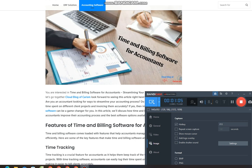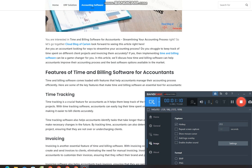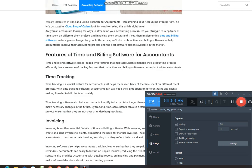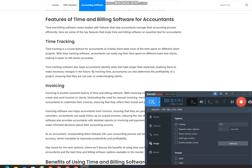Time tracking. Time tracking is a crucial feature for accountants as it helps them keep track of the time spent on different client projects. With time tracking software, accountants can easily log their time spent on different tasks and clients, making it easier to bill clients accurately. Time tracking software also helps accountants identify tasks that take longer than expected, enabling them to make necessary changes in the future. By tracking time, accountants can also determine the profitability of a project, ensuring that they are not over or under charging clients.